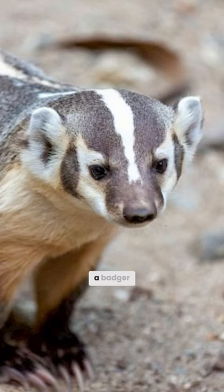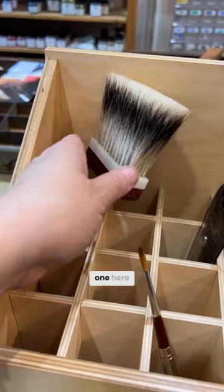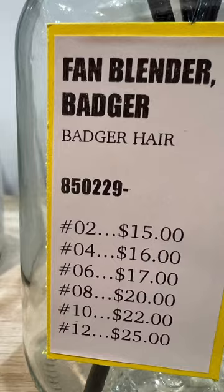This is a badger brush, made from a badger, often used for blending. I'm at Kremer Pigments in New York City. We have a gigantic one here — what is this one for? It's a blender for oil. They have a lot of badger brushes here. Here's another one, and there's a really, really big one there.